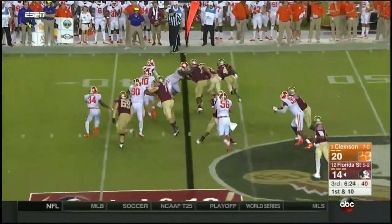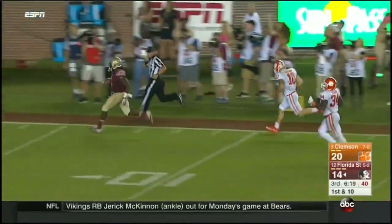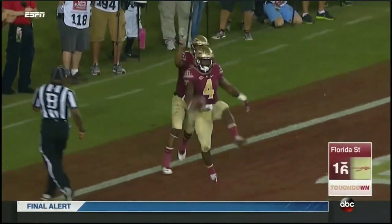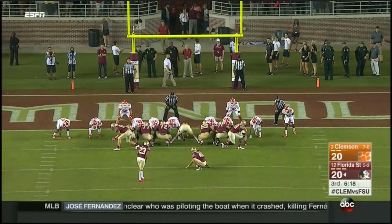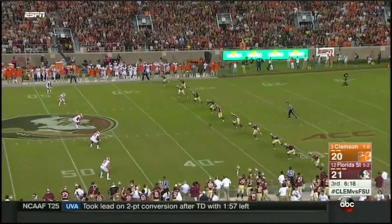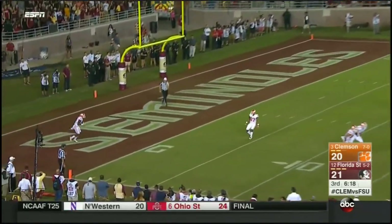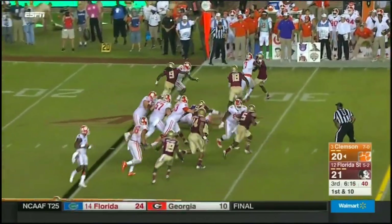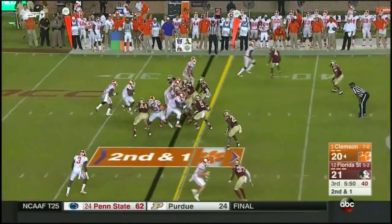First down. Cook bounces it, gets the edge — Dalvin Cook down the sidelines, ready for the end zone. Touchdown, Seminoles! Fossley again — Dalvin.